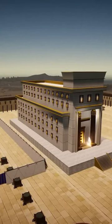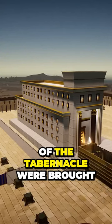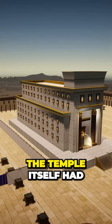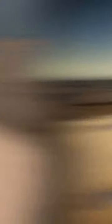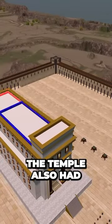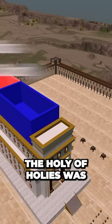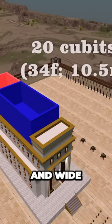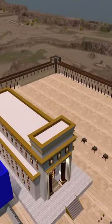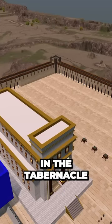So, as we mentioned, since the sacred vessels and the instruments of the tabernacle were brought to the new temple, the temple itself had a similar structure to the tabernacle. The temple also had two main parts. The Holy of Holies was 20 cubits — that's 34 feet or 10.5 meters — long and wide. Therefore, it's twice as big as the Holy of Holies in the tabernacle.